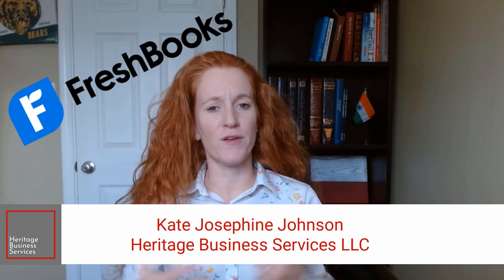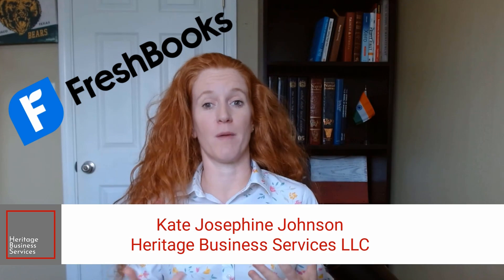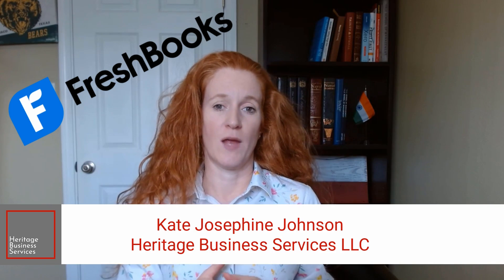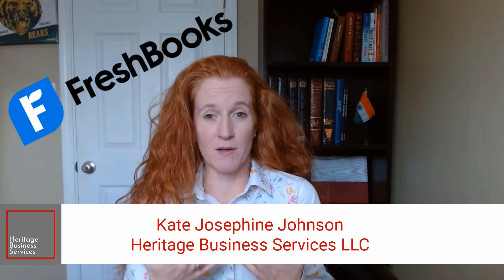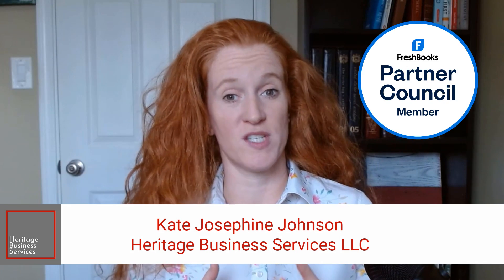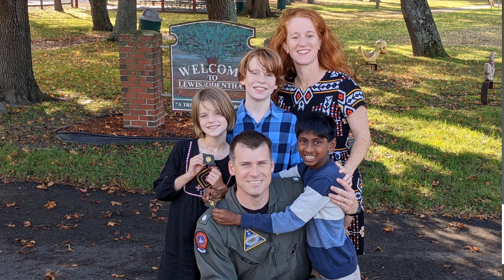Now, if you're wondering who in the world is this redhead who is excited about FreshBooks — I'm Kate Josephine Johnson. I own a bookkeeping company called Heritage Business Services, where my mission is to help you build your business legacy. While I'm a top-notch bookkeeper, I've always had a teaching spirit, which is why I created this channel. As far as credentials go, I have an economics degree and an MBA, and FreshBooks asked me to serve as a member of their FreshBooks Accountant Partner Council. I run my own small business, so I'm going through a lot of the same things you are. I love talking about personal finance, especially the concept of financial independence and early retirement. I'm married to the most wonderful man who is a Navy fighter pilot, and we have three young kids.